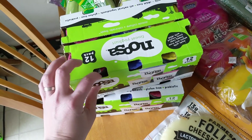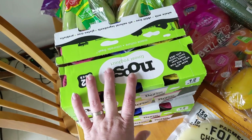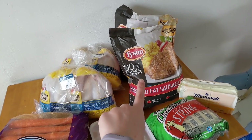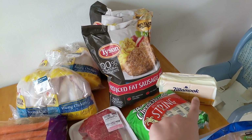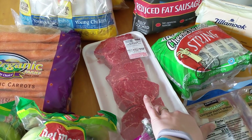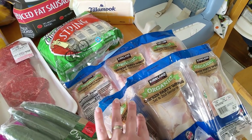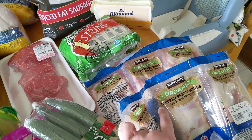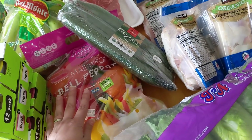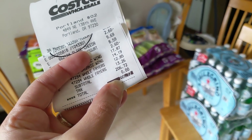I got two packs of yogurt for the kids — it's a really nice yogurt and it was on sale this month. Also a couple packs of bananas, carrots, four whole chickens, two bags of breakfast sausage patties, a pack of sliced cheddar cheese, some string cheese, one pack of top sirloin steaks, two packs of chicken wings — great for low carb and my husband loves those — and some cucumbers and peppers. The total I spent at Costco was $206.72.